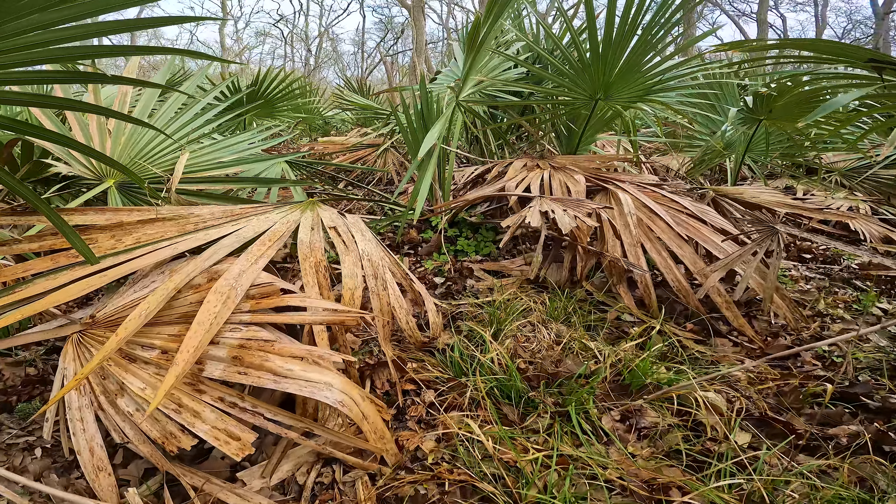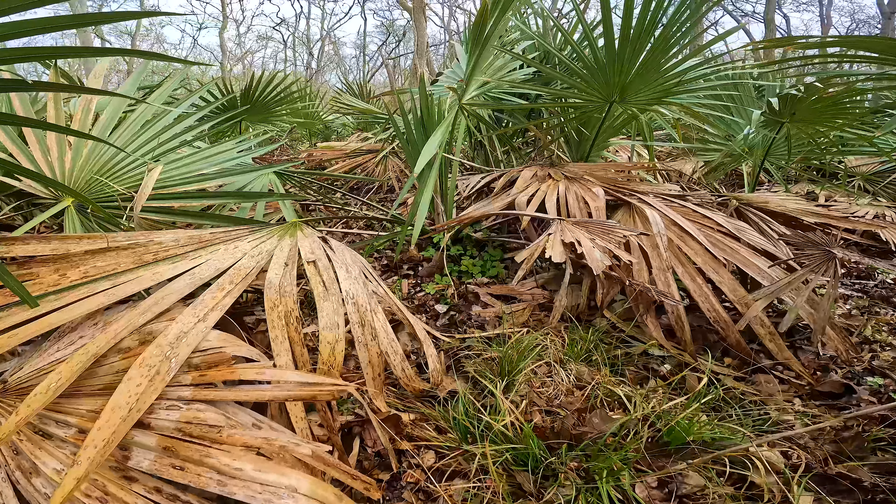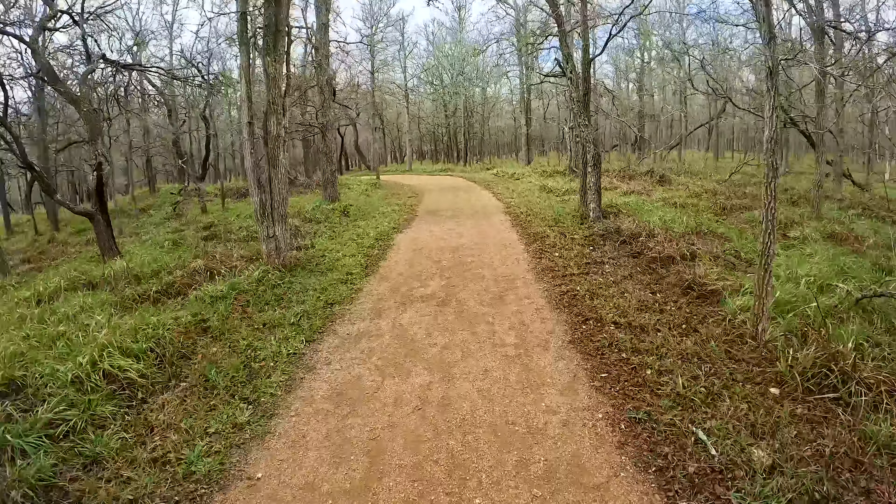Another trail I went on was the Mesquite Flats Trail, which is probably the best place to see wide open areas and mesquite trees. These plants are native to Texas — they're a hardy, drought-tolerant plant, though invasive in some places like ranches. But they sure do make great barbecue when you smoke with them.